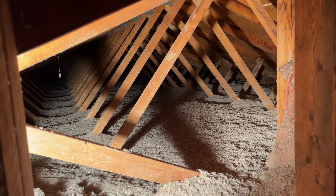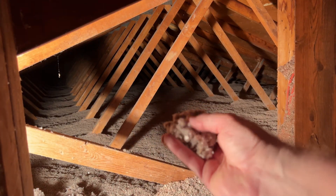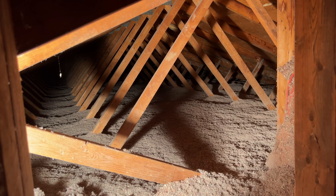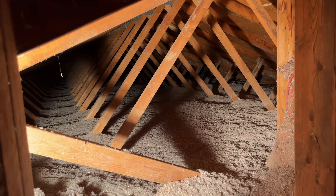We're up in the attic now, and as you can see, everything has been topped up with cellulose insulation. Cellulose is this kind of material here — a lot of shredded newspaper and other materials like that. It is not fiberglass insulation. I'd like to point out just how consistent and even everything is in here — really, really good job by these installers.